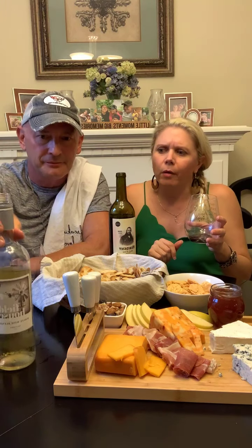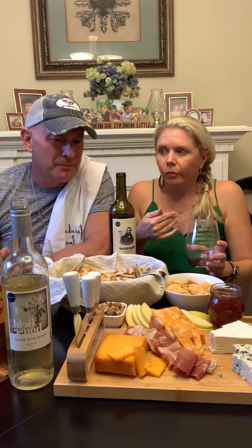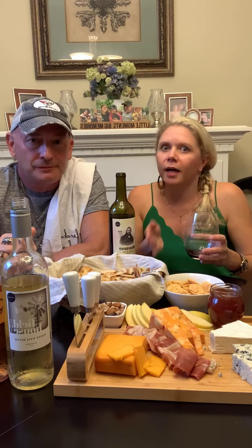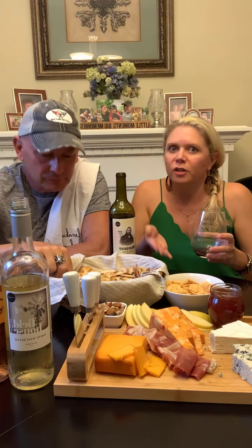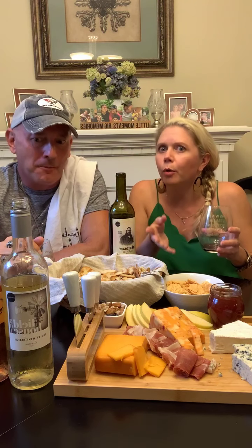Some of these are newer brands they have at the store too. A lot of the brands rotate through different ones because they're smaller farms with smaller batches. So when they sell out of a particular wine, you have to wait for them to regrow the grapes and go through the process of making the next batch. There's always something new to taste.